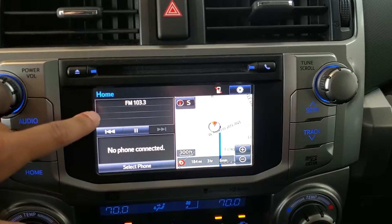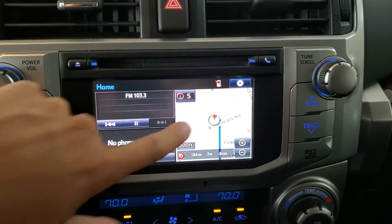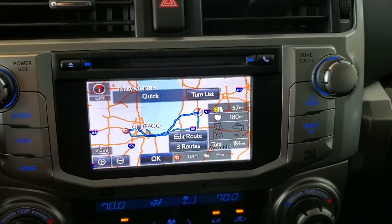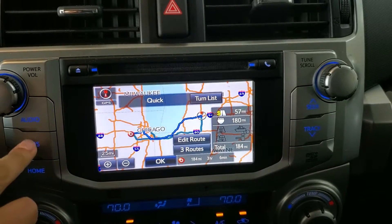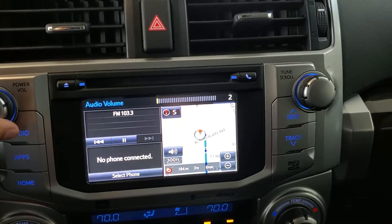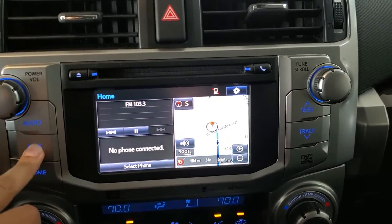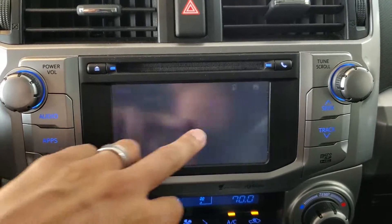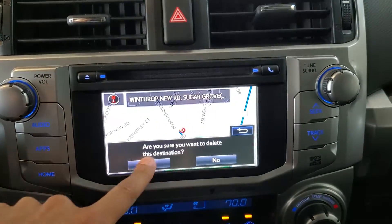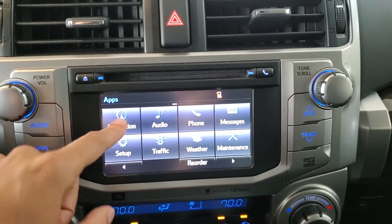This gives us a snapshot view of our audio, our phone, and our navigation, and we can access any one of those functions simply by pressing on its slot there. Going to the navigation, we can access that either by pressing that maps display there, or we can also go through apps and navigation there.